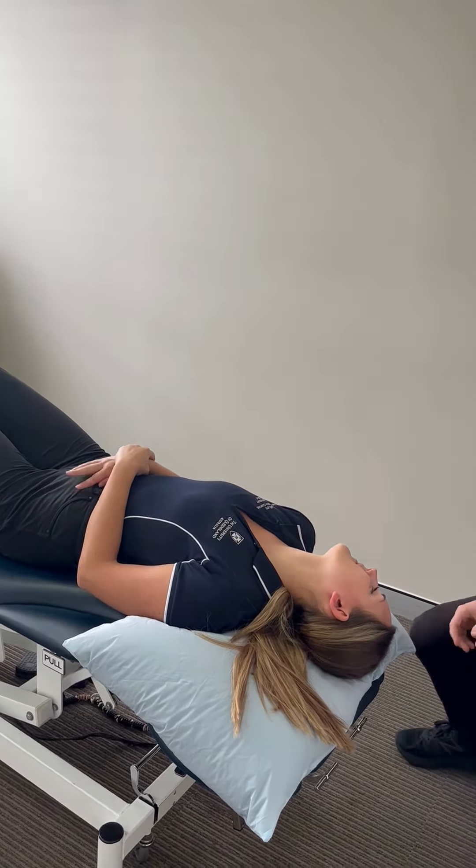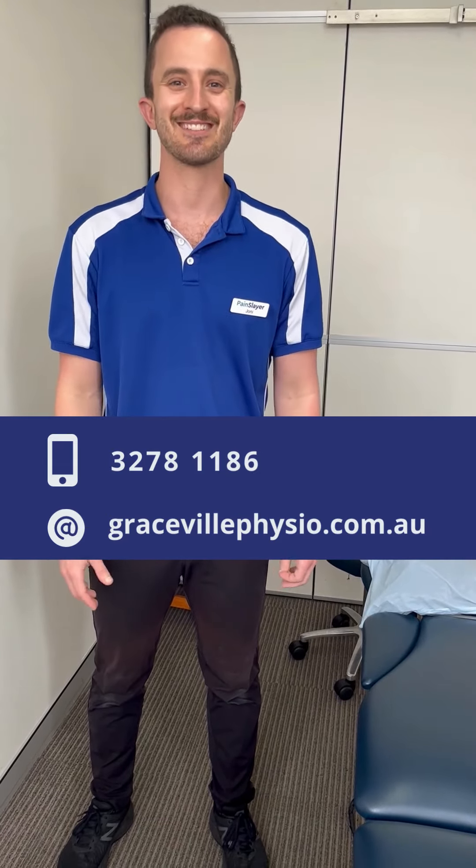If you have any questions about vertigo, or if you're experiencing vertigo and you need to book an appointment, just let us know and get in touch with us.